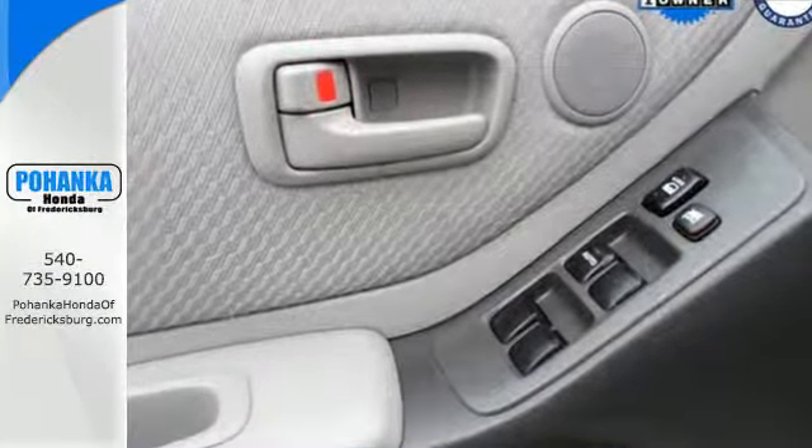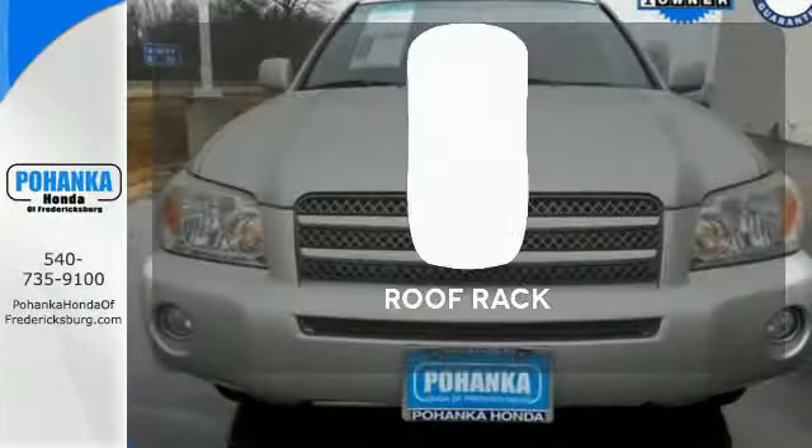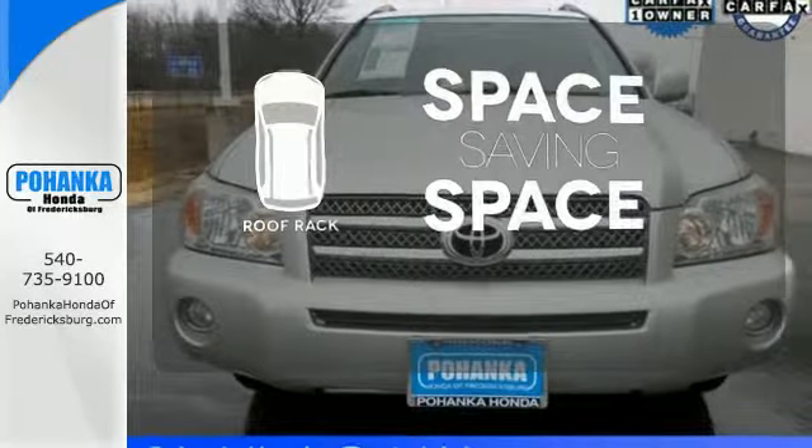For the safety of you and your passengers, it's equipped with anti-lock brakes and stability and traction control. The roof rack allows you to haul your gear and still have room to spare inside.